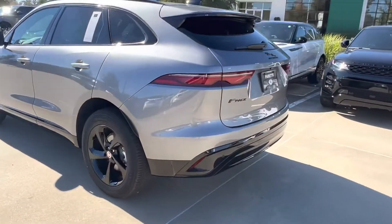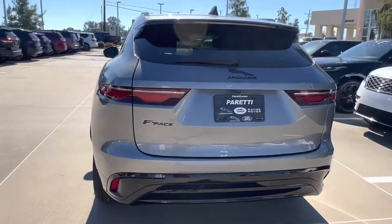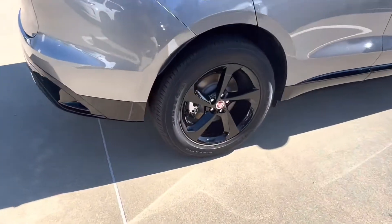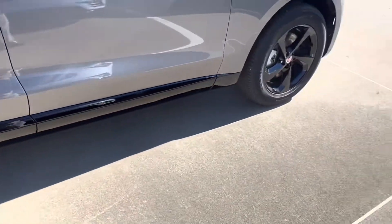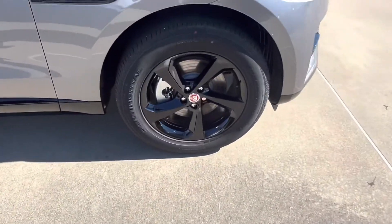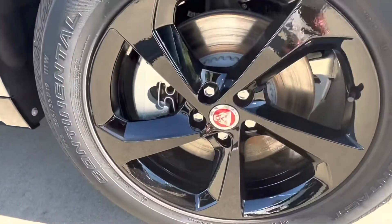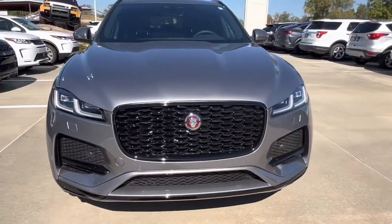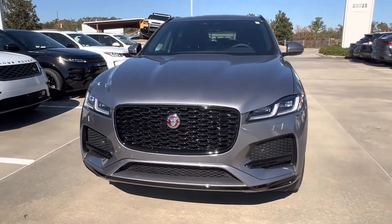This vehicle features an Eiger Gray exterior with the black trim package, which gives us those nice black letterings and Jaguar Leaper. Coming to the side, we see that we have our 19-inch bespoke gloss black rims with the Jaguar emblem in the center. And back to the front, we get a good look at that gloss shiny black grille.